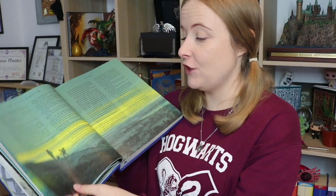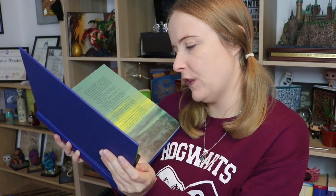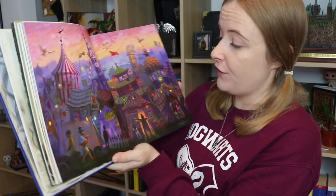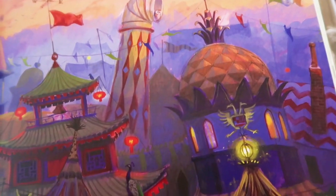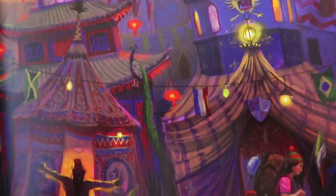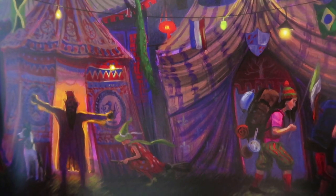And then on the next page you have the other side where the Diggorys are going up towards the portkey as well, or they're at the portkey — one of them is holding a boot. Here is a double page spread of the campsite at the Triwizard Tournament. Again beautiful colours, beautiful artwork, and it's something you can just stare at for ages because you just pick out different things.